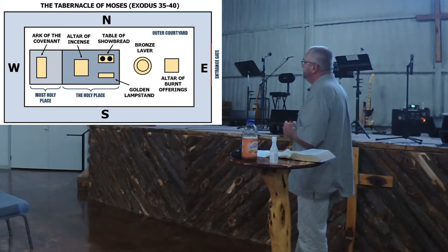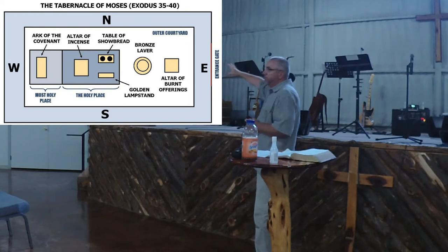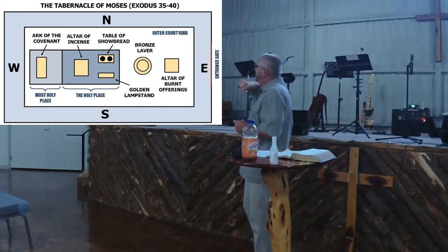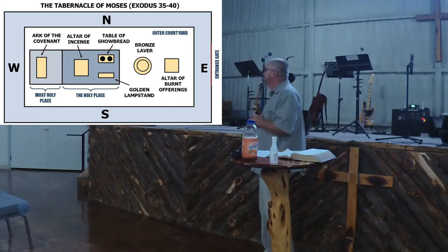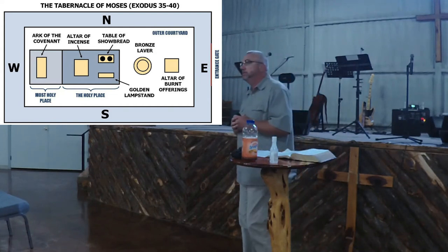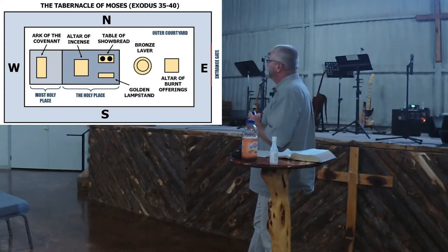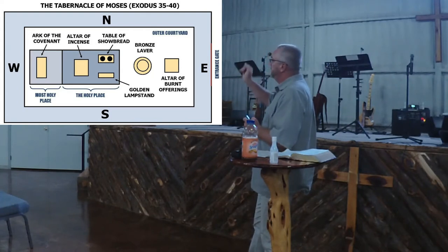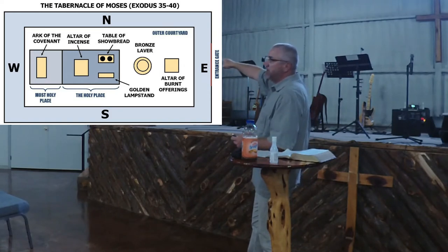Looking at the layout of the tabernacle — this is Exodus 35 through 40 — you have the altar, the burning altar or the brazen altar, and then the bronze laver, which was a washing station. Those two are outside of the tabernacle itself; they're in the courtyard. The entrance gate is always on the east. There was a design for that.